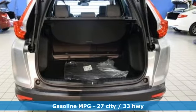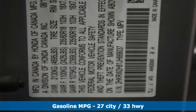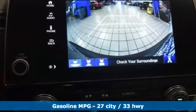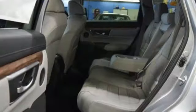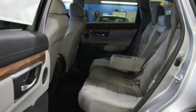Active noise cancellation, power heated mirrors, front heated leather bucket seats, smart vent seat-mounted airbag, Apple CarPlay, Android Auto, and dual zone climate control.